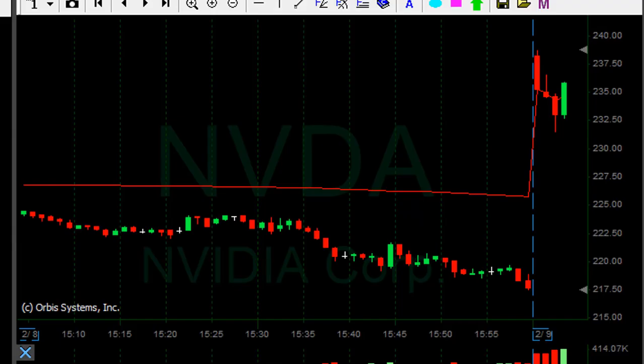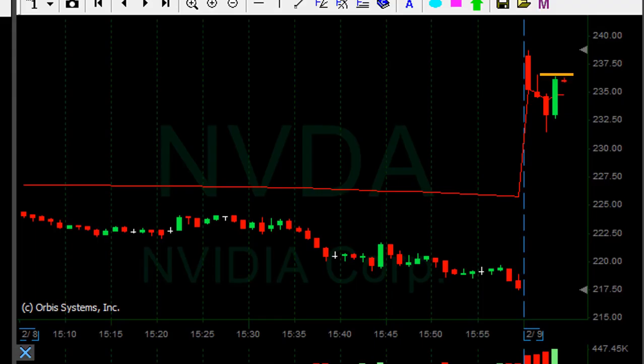NVIDIA is up today — the market's coming down but NVIDIA is up by almost 9%. I'm about to go long. Okay, I'm long now, looks nice, but the market's coming down so I'm a bit concerned.